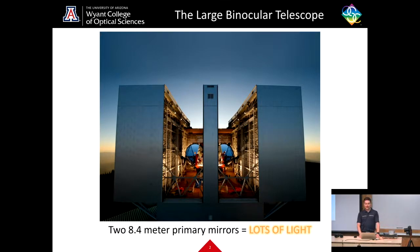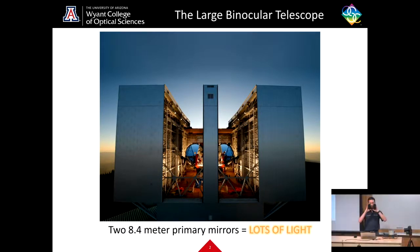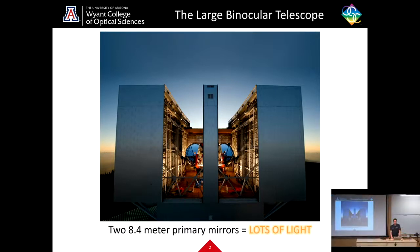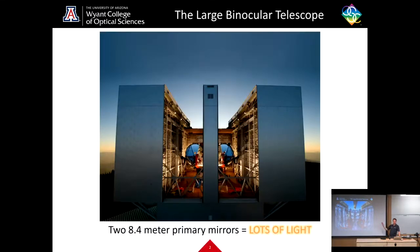The Large Binocular Telescope is one of the largest telescopes in the world, and as indicated by the name, it is a binocular telescope. You can see I have some binoculars in my hands right now — these are handheld binoculars. This telescope is most certainly not handheld. The lenses on the front of these are about two inches across each one.